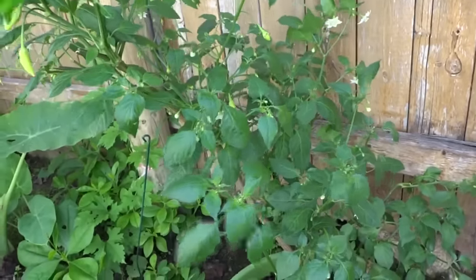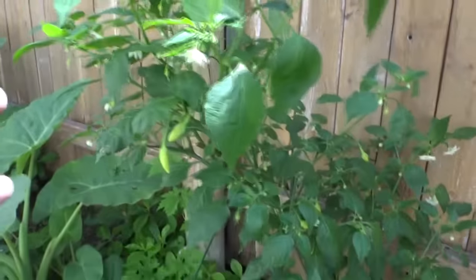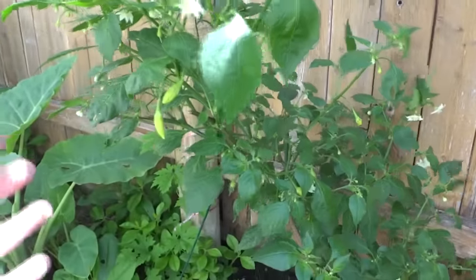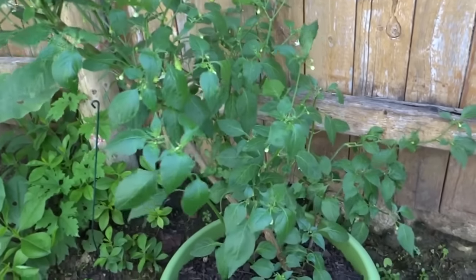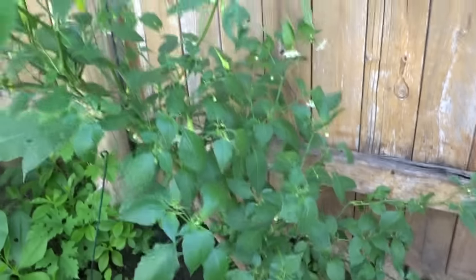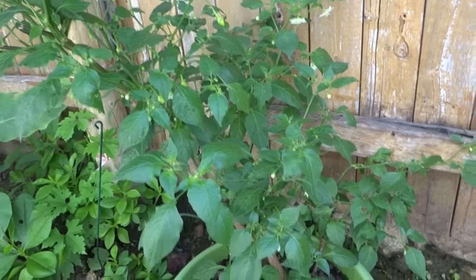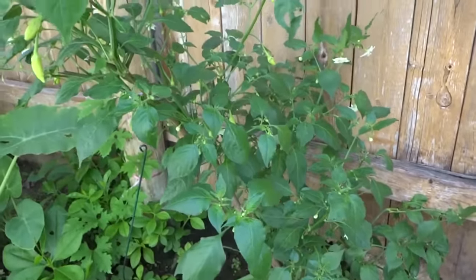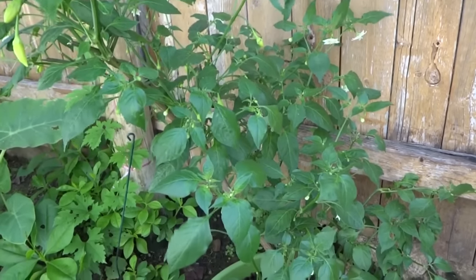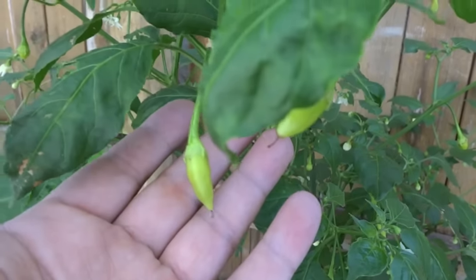Today I have a pretty decent update to show you guys — the plants are recovering very well. The frost did some damage but they're coming back, the aphids did some damage as well but the plants are making it. These guys are tough. The first plant here is my Aji Habanero overwinter from last year, and it's fruiting already — really early.